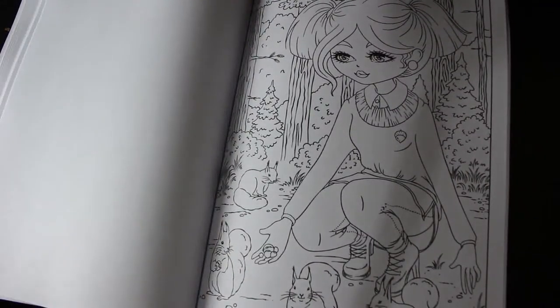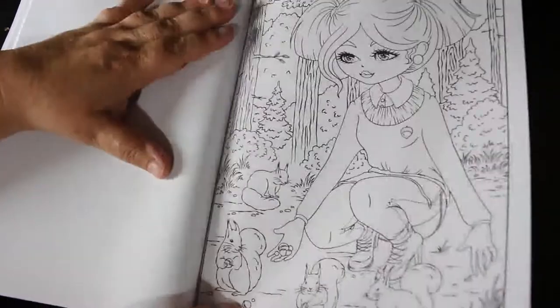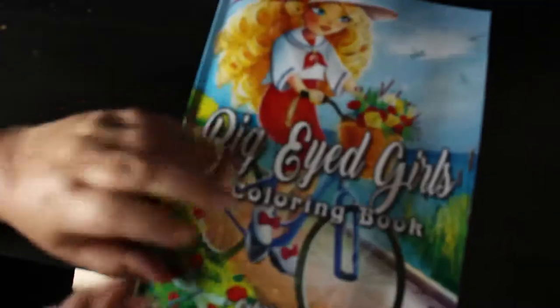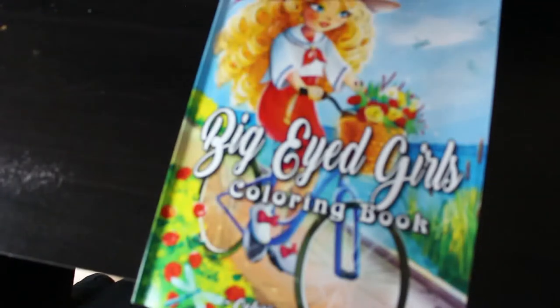Here we've got small squirrels — I know a place where you can actually feed squirrels and they will literally take nuts right out of your hand! In these books you only get one of each design — well, technically two because you get the small versions, but just one full-size page you can colour.